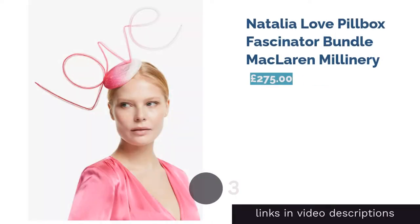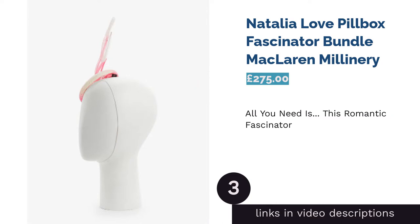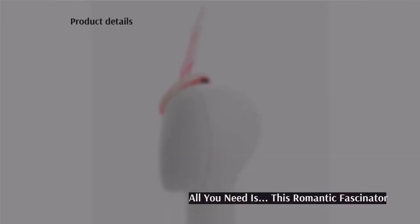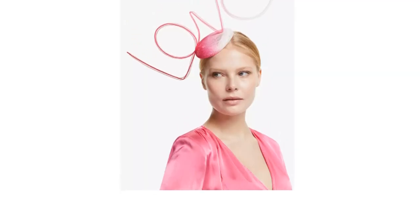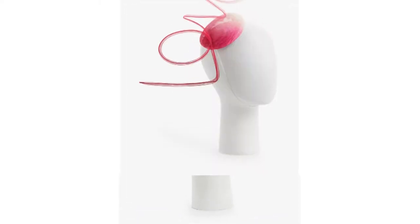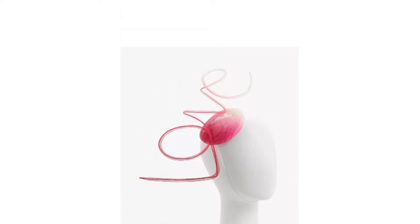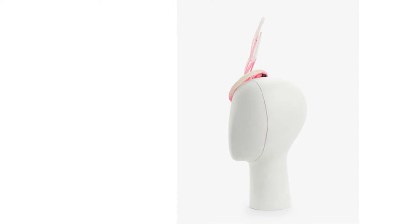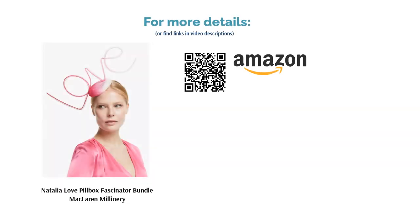The next product is the Natalia Love Pillbox Fascinator Bundle from McLaren Millinery. We couldn't compile a list of the top 10 wedding guest hats without featuring this glorious headpiece — it's just the job for any wedding guest who wants to make a memorable style statement in support of the bride and groom. Unfortunately, this pillbox hat has an elasticated chin strap that may not be comfortable for wearing all day. You also risk blocking other guests' view of the ceremony, but this pretty pink piece works wonderfully as a charming love letter to your favorite couple.